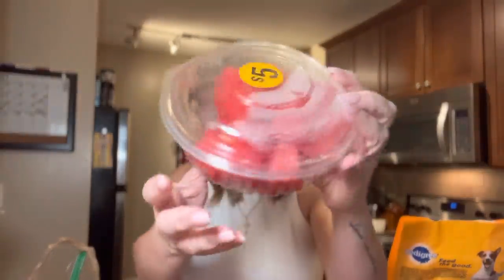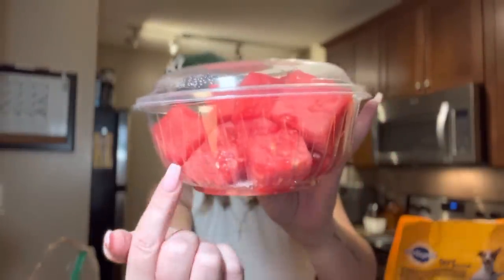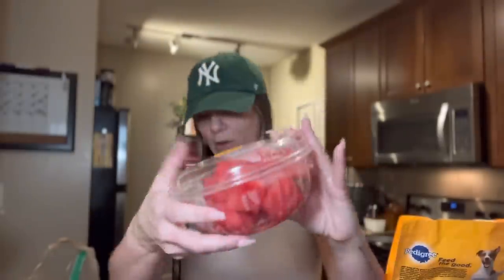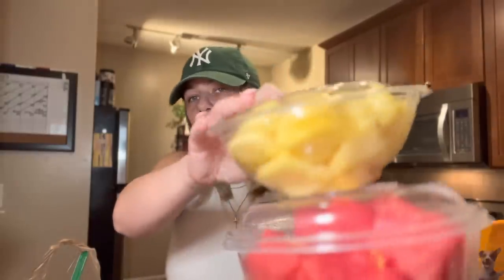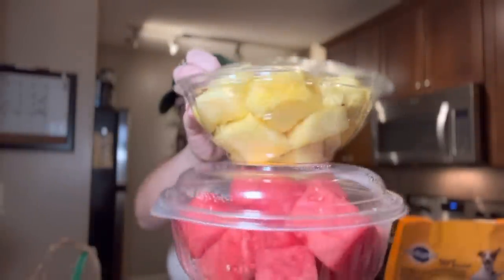They always have fruit bowls for five bucks. I got watermelon because the last time I got it, it was actually really sweet. It looks really red and really good. I also grabbed the five dollar pineapple — my kids love fresh fruits. Five dollars — I love Kroger for that. You can really go in there and get stuff for a picnic: fruit, sushi, flowers!